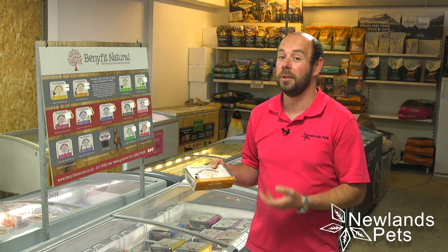Hi, I'm Alan from Newlands Pets and I wanted to give you a brief introduction to the Benefit Natural range. It's a company that we've dealt with for a long time now and we are super pleased with them and super pleased with the product.